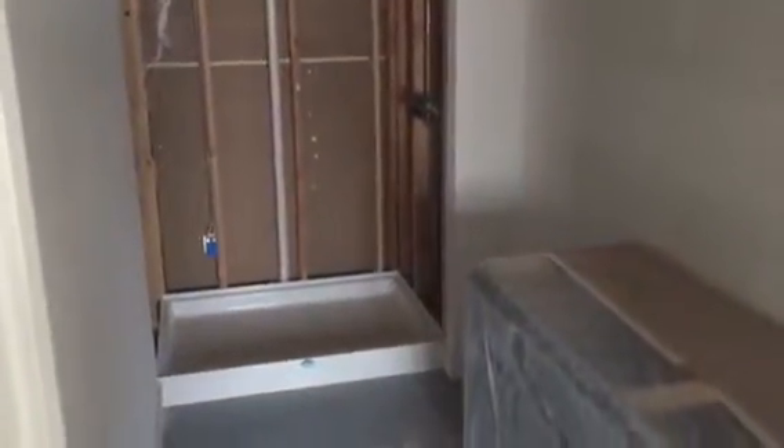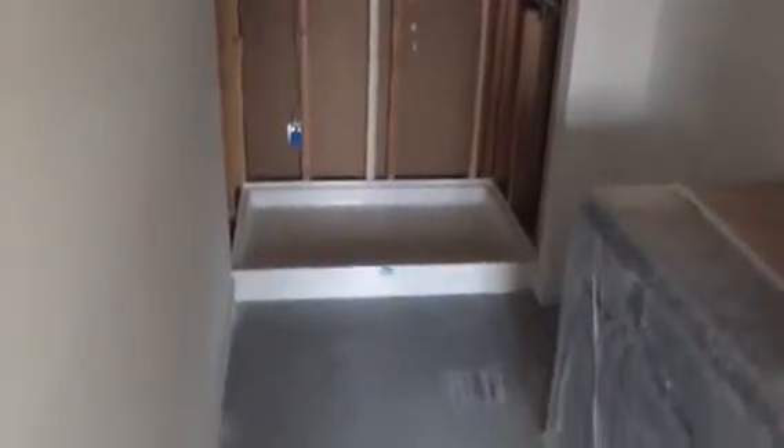As soon as painting is done, they will be getting started on the tile, and then carpet goes right after the tile. It should be just about another two weeks and it'll be wrapped up. For our shower, they'll get the Schluter shield in there and then we'll be tiling the shower.